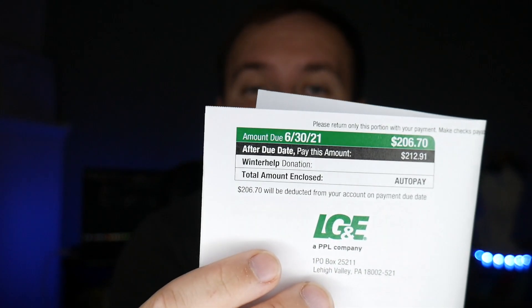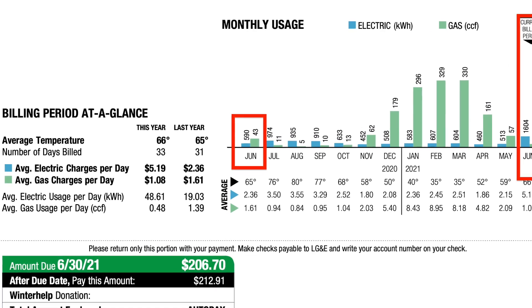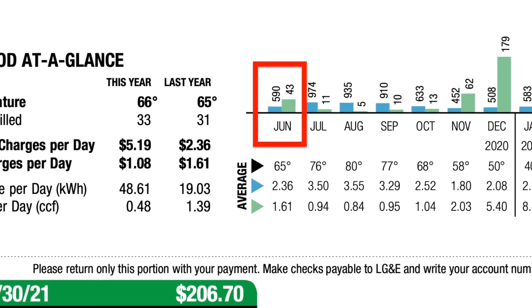Now let's talk about how much electricity I used this month. Being 100% transparent, here's my electric bill — it is just over $206. For June 2021 I used 1,604 kilowatt hours worth of electricity, most of it from mining. Comparing that to June 2020 where I only used 590 kilowatt hours — my electricity usage has more than doubled. Normally my electric bill for the summer months is between $120 and $140, but now that I'm mining Ethereum I believe it will stay around $200.